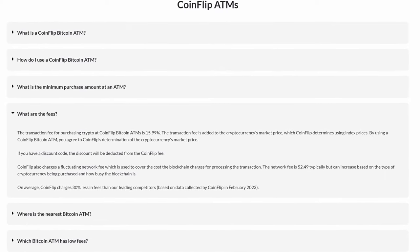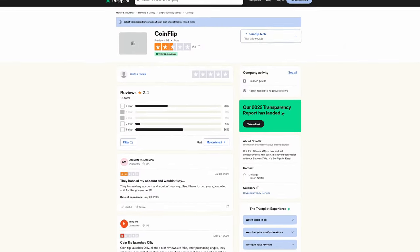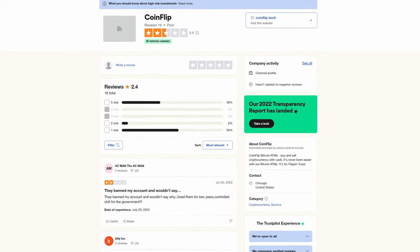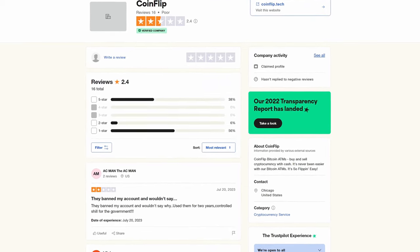But surely there must be others that have got to be a better deal. We see some reviews on Trustpilot for CoinFlip with an average review of 2.4 out of 5 stars, which is considered a poor rating. Can't say that I'm really that surprised.